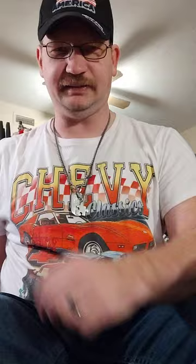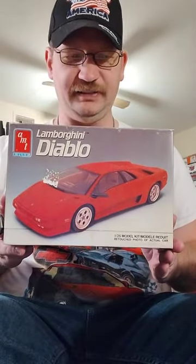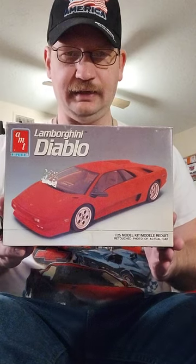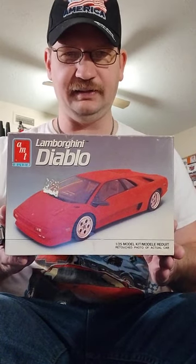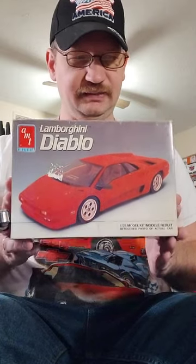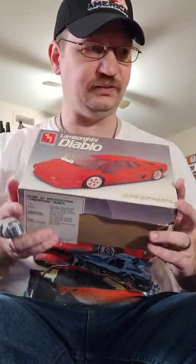Also at the show, I found the Diablo kit. There were a lot of vendors selling these, and I kind of had to be a little choosy because I didn't really want a half-started one. This is a complete kit, not started. So, very good kit.